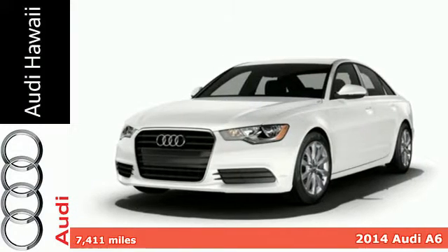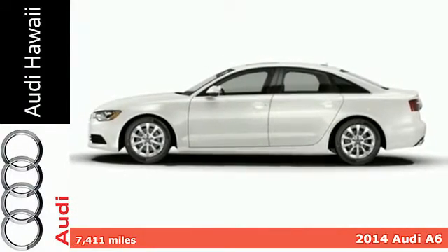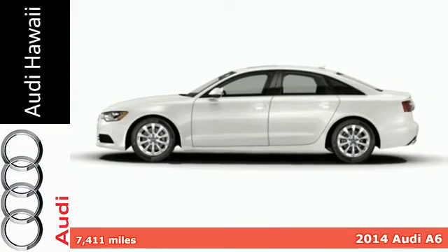Here's a 2014 Audi A6. This sedan, top to bottom, is the feeling of success.